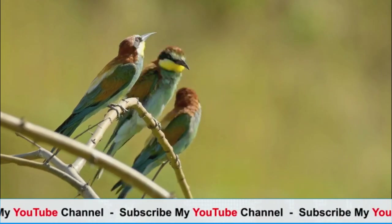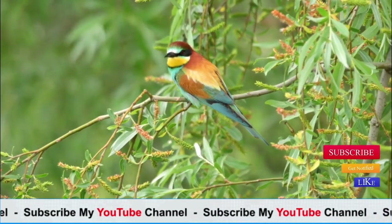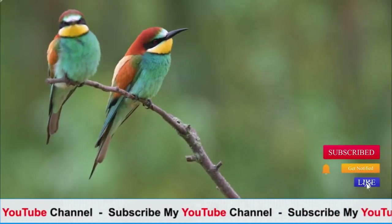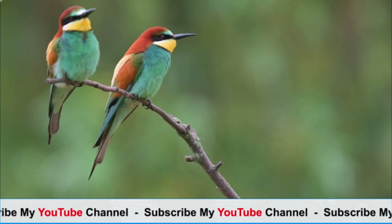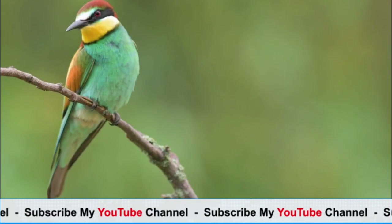Breeding: bee-eaters are monogamous and usually form pairs during the breeding season. They excavate burrows in sandy or soft soil banks for nesting. The female typically lays a clutch of two to six eggs, which are incubated by both parents. After hatching, the chicks are fed regurgitated insects until they fledge.